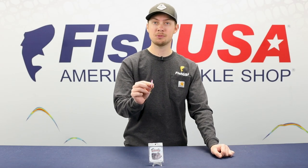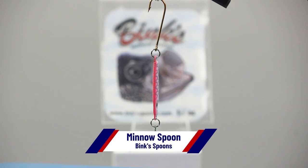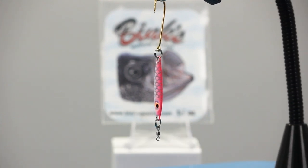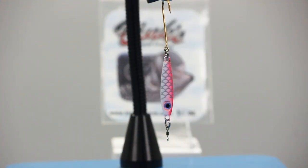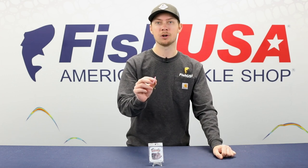We've got one new ice product this week: the Binx Minnow Spoon. Binx Spoons are proven fish catchers, and now we've got the classic Binx Spoon shape with a number two gold Aberdeen hook. Available in both one-eighth and quarter-ounce sizes, they are perfectly balanced to fall with a nice fluttering action. You'll definitely want to scoop some of these up for the tail end of ice season or for open water jigging in the spring.